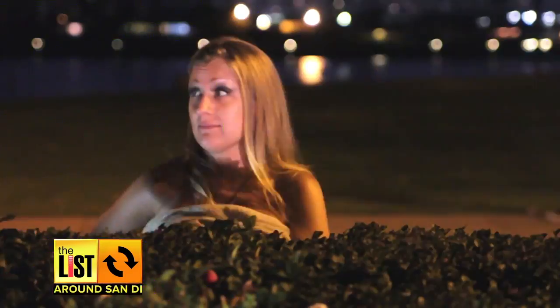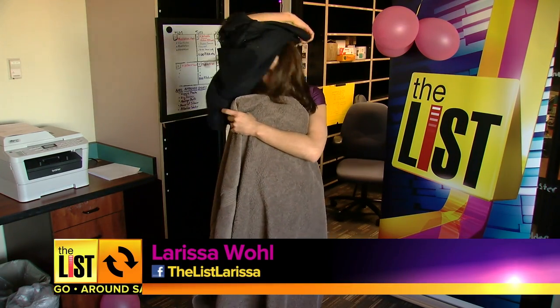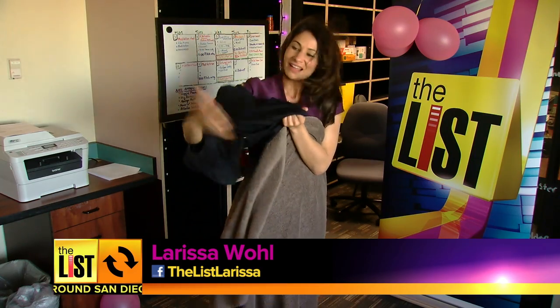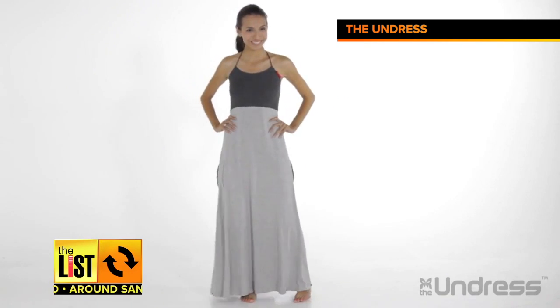Contorted at number three. Ladies, how many times have you tried to change out of your workout clothes in public and ended up looking like this? That's why the Kickstarter campaign Undress is on fire.